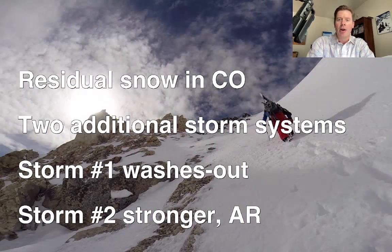Hey guys, I'm Meteorologist Chris Tomer. Let's talk some mountain weather. We've got some residual snow falling right now in Colorado, and then two additional storm systems lined up for the West Coast.